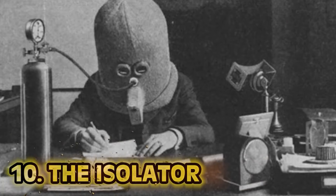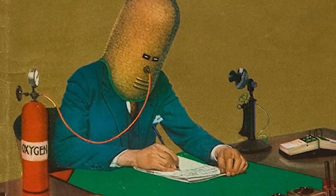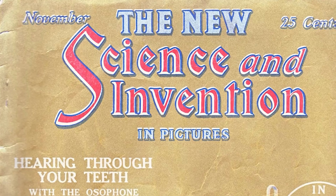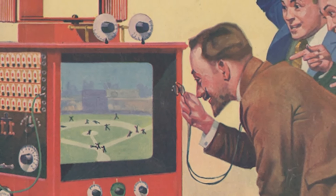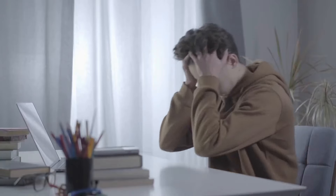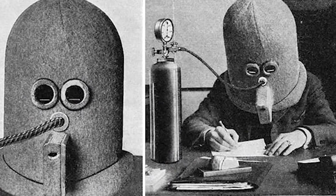Number 10: The Isolator. Hugo Gernsback was a Luxembourgish-American inventor, writer, editor, engineer, designer, and magazine publisher. He started a magazine called Science and Invention which encouraged scientific and amateur experimentation. The Isolator was one of the inventions published in the magazine, revealed in July 1925. Its main purpose was to block out all noise from the surrounding environment and narrow the field of view like horse blinders to improve concentration, with an oxygen tube attached so you could breathe while studying.